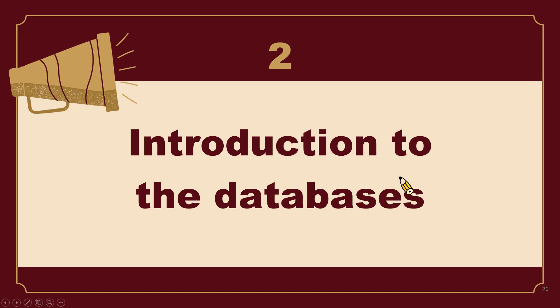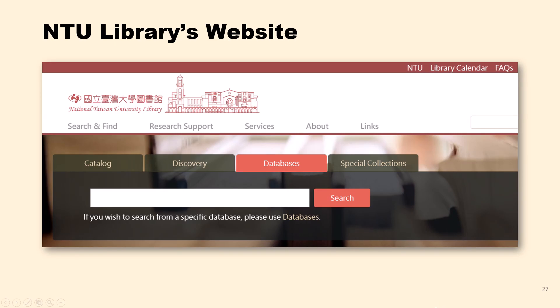After introducing how to use the physical audiovisual materials in the library, we continue to talk about the streaming databases. Let me give you a brief introduction to a database subscribed by NTU Library. This is NTU Library's website. Note that the search area is in the middle of the homepage. Let's click on the third tab, 'Databases.'